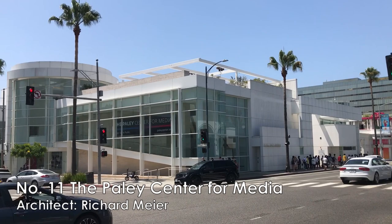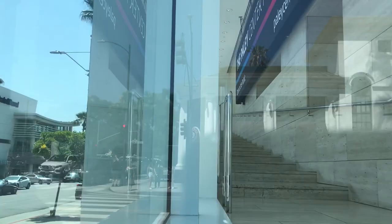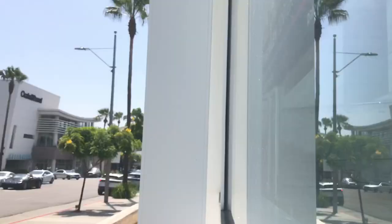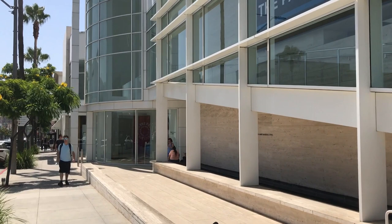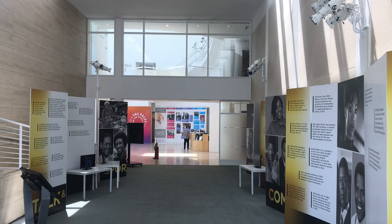Number eleven, if you visit the famous Rodeo Drive in Beverly Hills, you should stop by at the Paley Center for Media, designed by another Pritzker Prize architect, Richard Meier. This is a museum dedicated to television, radio, and emerging broadcasting technologies such as internet, mobile video, and podcasting. The admission is also free for this museum.